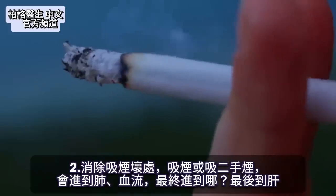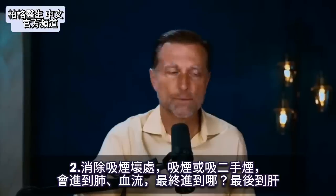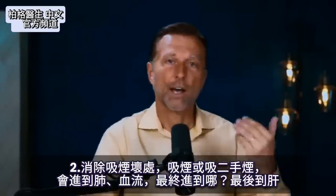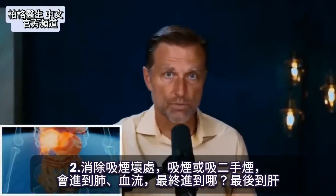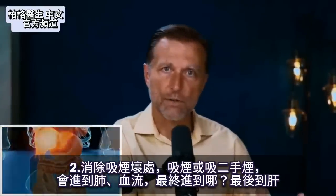It also counters bad effects from smoking. So here you're smoking a cigarette or you get secondhand smoke — it goes into your lungs, it goes into your bloodstream, and it ends up in your liver. This remedy can counter the damage from smoking.